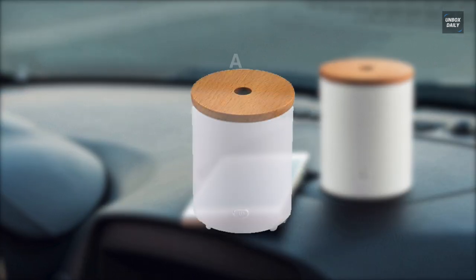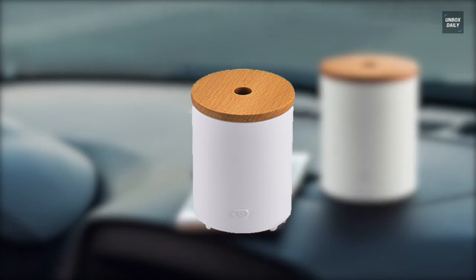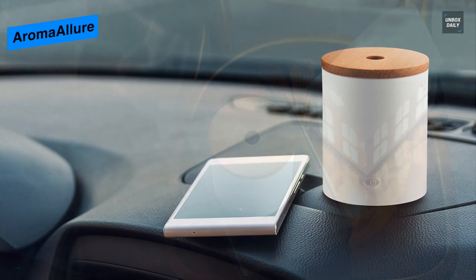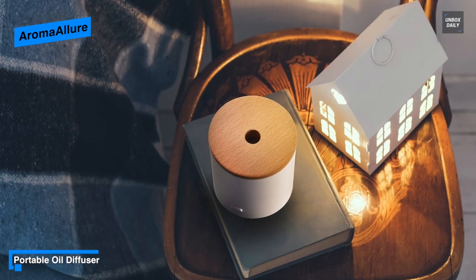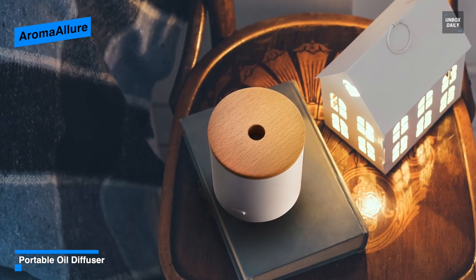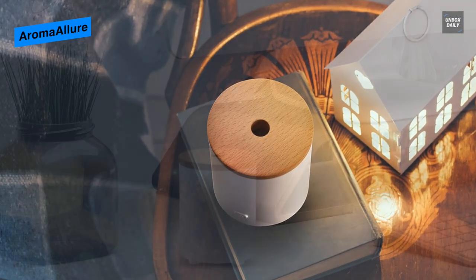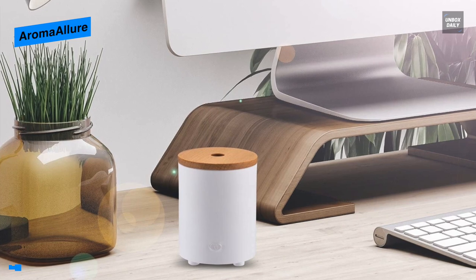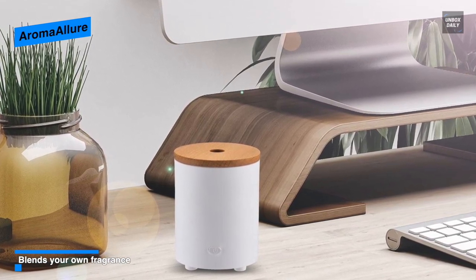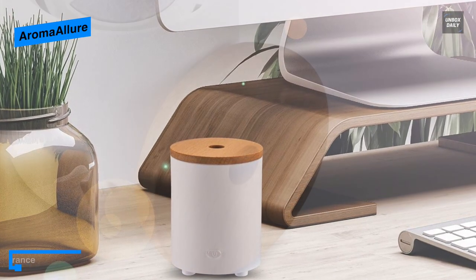Next is the Aroma Allure. While ultrasonic diffusers are easier to come by, evaporative diffusers like the Aroma Allure are super portable. Running on AAA batteries, it's a great option if you don't want to constantly fill up your diffuser with water. By design it looks more like a mini diffuser with an elegant solid wood cap that offers quiet operation and a small discreet light.